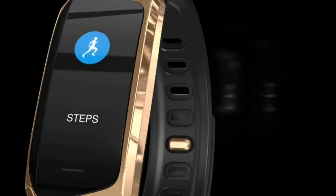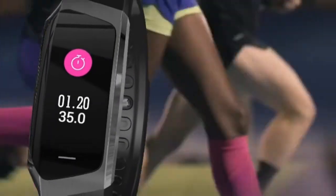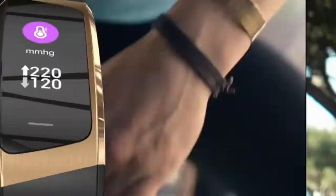Use accurate data to detect and understand your physical condition any time. The tracker automatically tracks your sleep duration, sleep stages, and analyzes sleep quality data — including deep sleep, light sleep, and awake time.